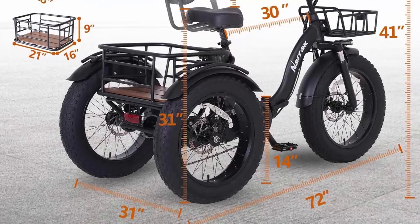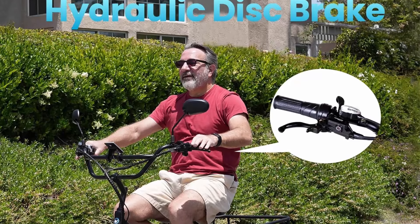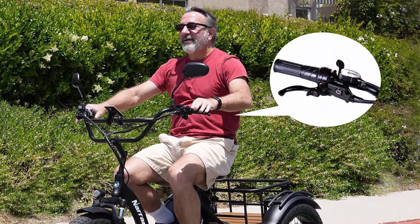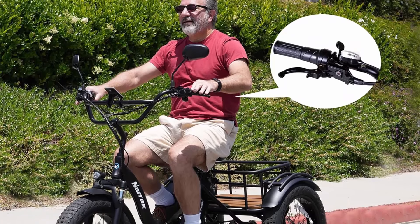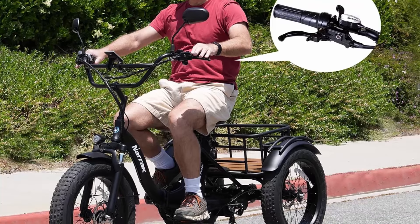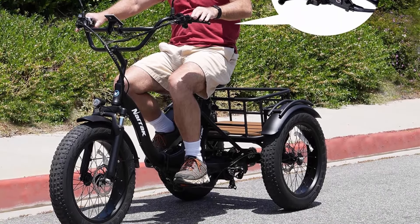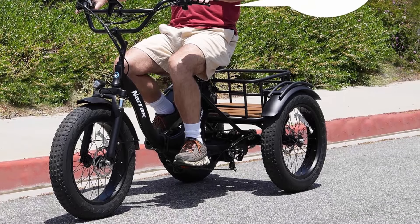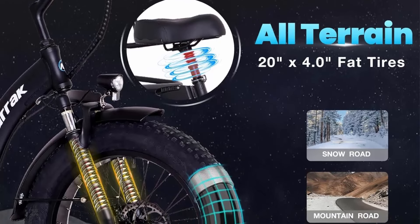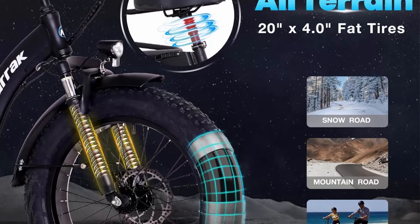Unleash robust power with the Naric trike's 750W motor peaking at 1350W. Equipped with a rear central hub motor and an innovative differential system, it ensures different speeds for the rear wheels, enhancing maneuverability and stability especially during turns. Venture further with confidence using the all-certified 48V 13Ah battery, offering up to 50 miles in PAS mode on a single charge.